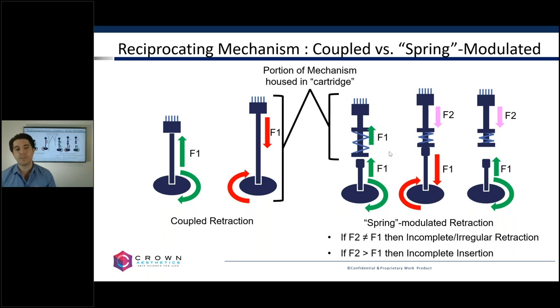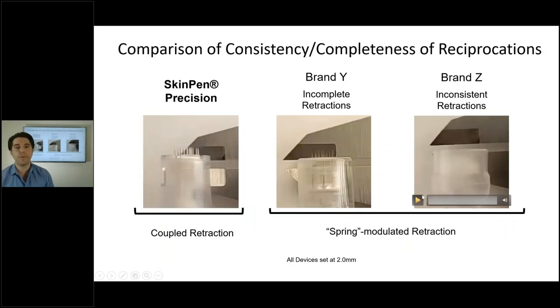So we actually took several devices — our device on the most left-hand side, brand Y in the middle, and brand Z on the other end. In slow motion, you can see a device that uses a rubber spring or uncoupled retraction, and you're getting a bit of a cadence where it's not completely retracting the needles — a couple of insertions where it's not retracting completely, then it retracts completely, then not completely again. We have an inconsistency of the retractions. This particular device also shows issues with consistency of penetration depth.